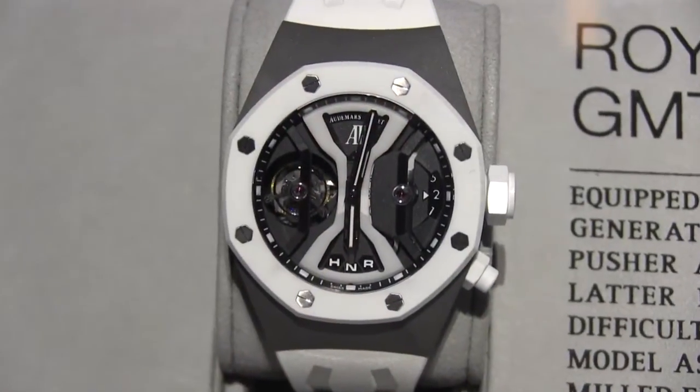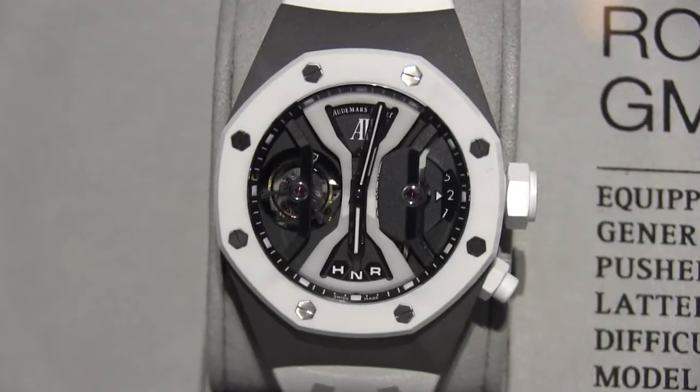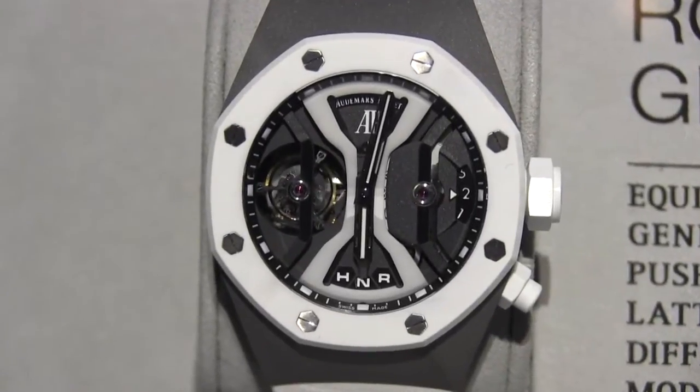Tourbillon, GMT — the construction is very avant-garde, the finishes of the surfaces is very avant-garde, obviously very limited quantity, ten days power reserve. We combined in this watch a lot of challenges, so this is what this watch represents for me. And obviously the aesthetics of the watch are very strong, very avant-garde themselves.